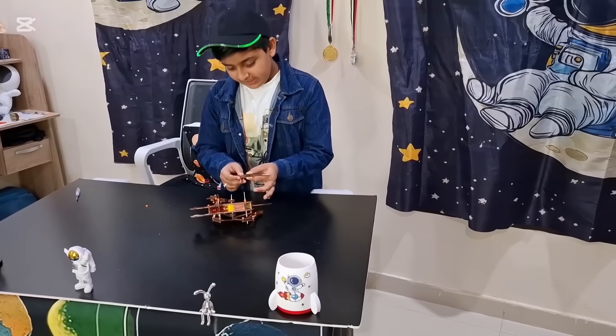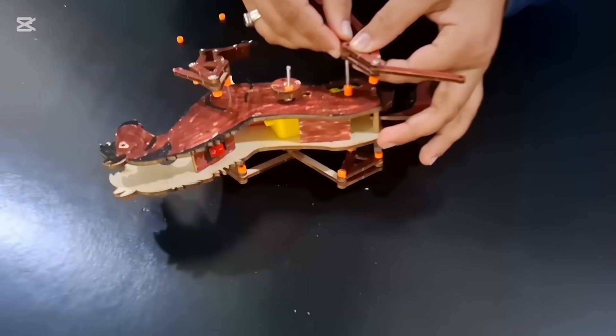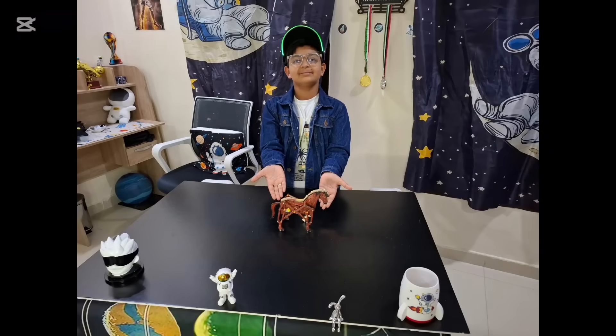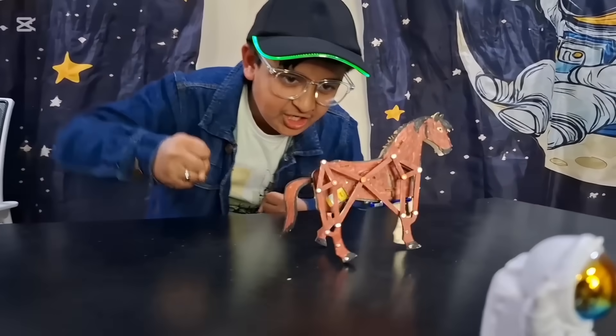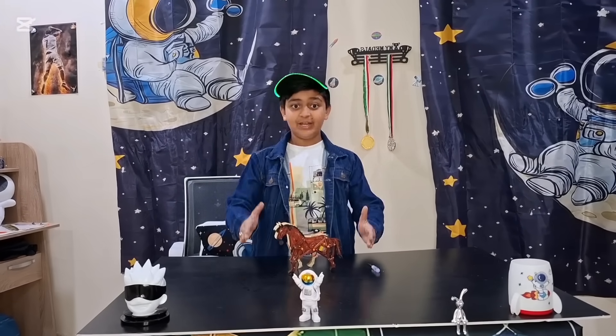Let's fix the other side now. Come on Dodo, come on — go, go, go! Run fast! Guys, our project Dodo is ready.